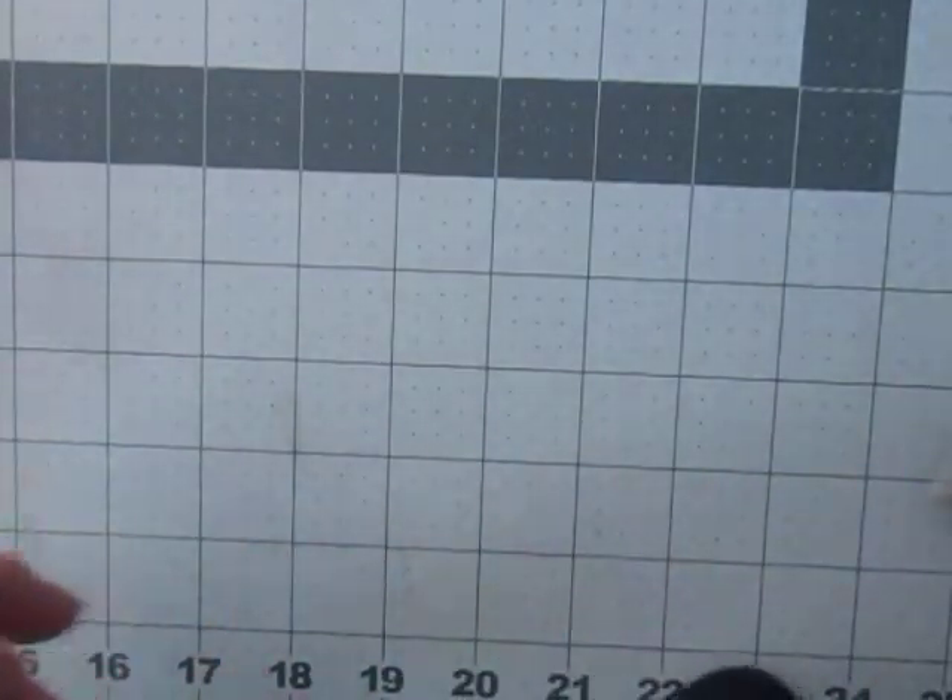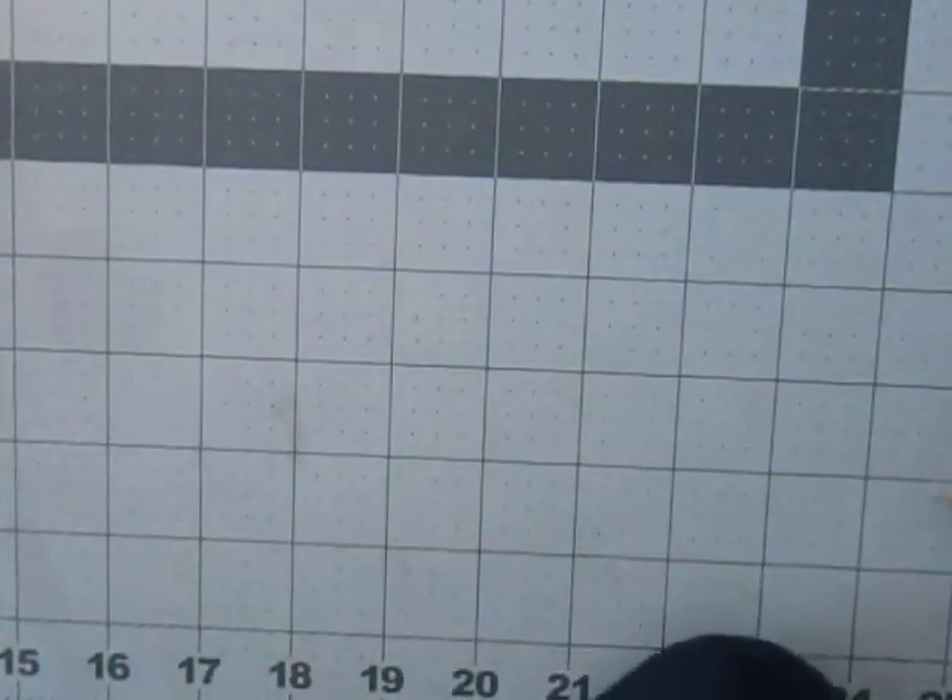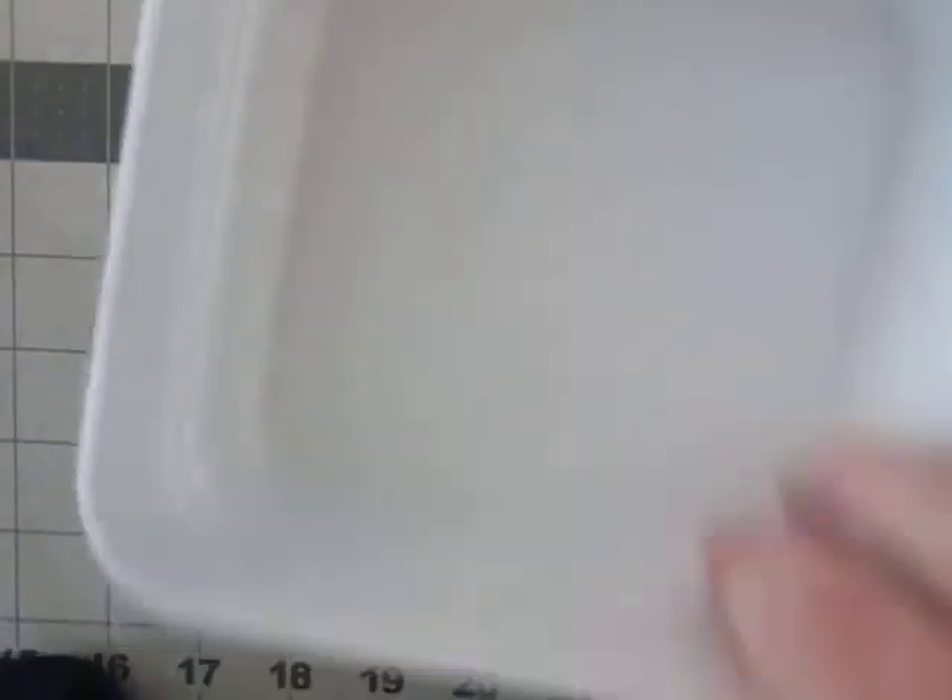I also had to go to TJ Maxx. I picked some storage bins up — cute little square ones. They were $3.99 for three and I picked six of them up.